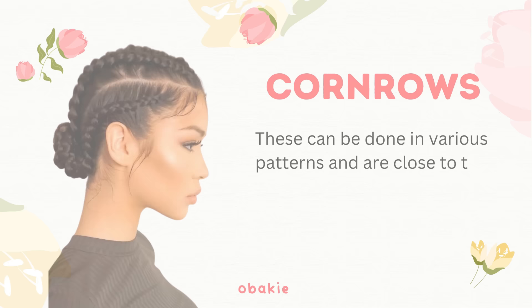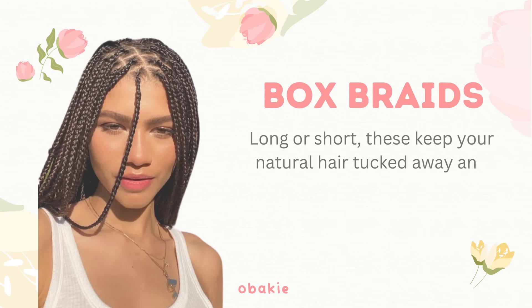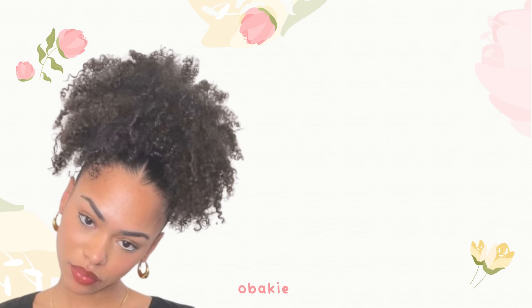Cornrows: these can be done in various patterns and are close to the scalp, so they're not too heavy. Box braids — long or short: these keep your natural hair tucked away and are easy to maintain. Afro puff: gather your hair at the top of your head using a band; this style is quick and looks playful.